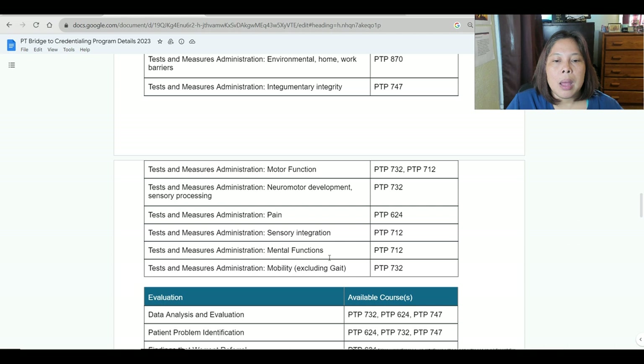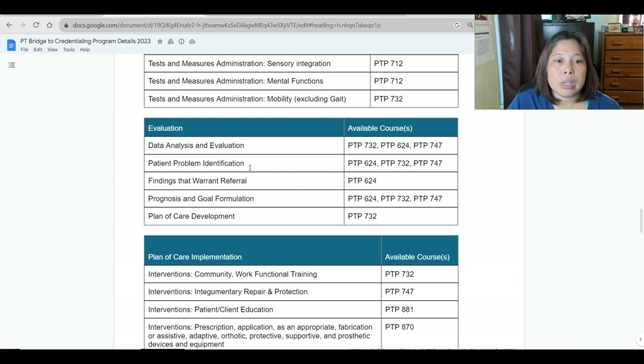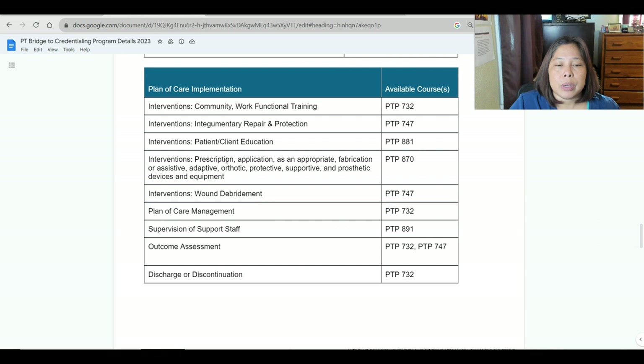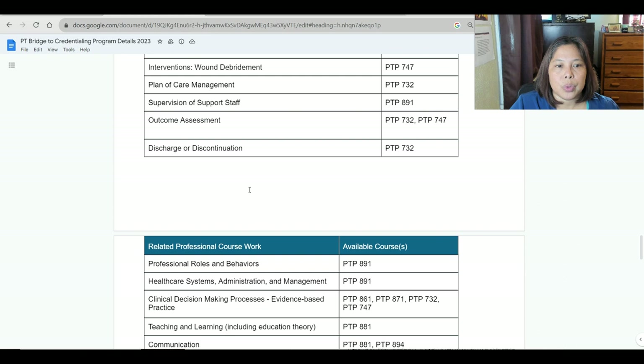For evaluation, they have: data analysis and evaluation, patient problem identification, findings that warrant referral, prognosis and goal formulation, plan of care development and implementation, interventions for community work and functional training, integumentary repair and protection, patient-client education, prescription and application of assistive, adaptive, orthotic, protective, supportive, and prosthetic devices and equipment, wound debridement, plan of care management, supervision of support staff, outcome assessment, and discharge or discontinuation.